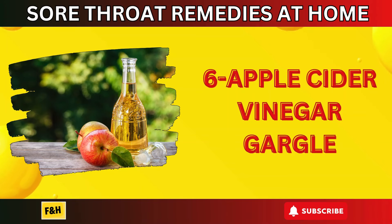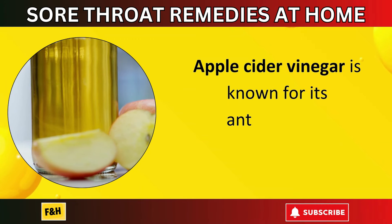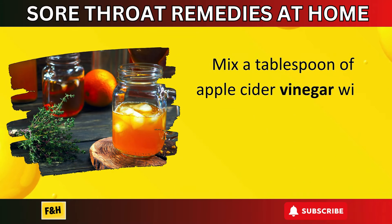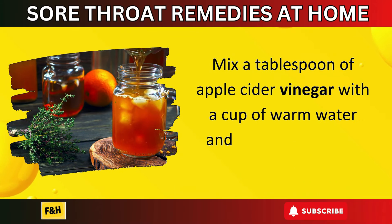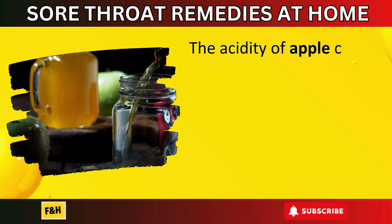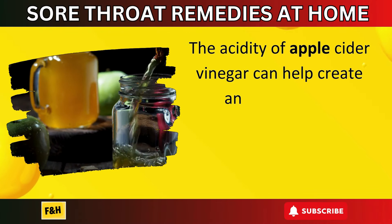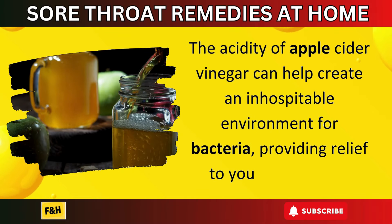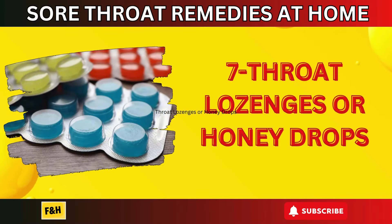Number six: apple cider vinegar gargle. Apple cider vinegar is known for its antimicrobial properties. Mix a tablespoon of apple cider vinegar with a cup of warm water and use it as a gargle. Be sure to spit it out afterward. The acidity of apple cider vinegar can help create an inhospitable environment for bacteria, providing relief to your sore throat.